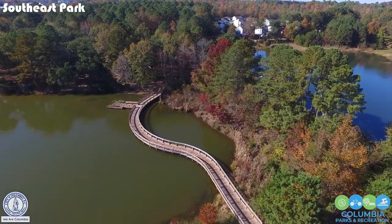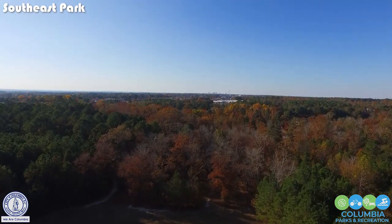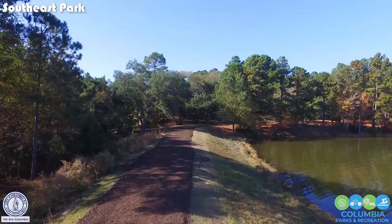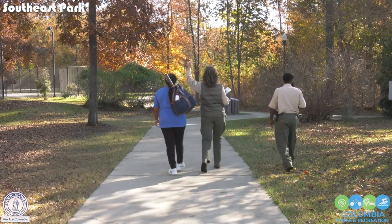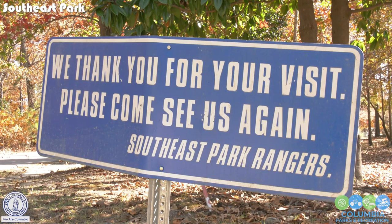Southeast Park is like an oasis in the city. You won't find 60 acres somewhere in the city limits with all the variety — the sports variety, but also the animals. If you could just come here and sit and be still for a few minutes, you'd be surprised at what you're going to see. And that's what I think makes this park very unique.